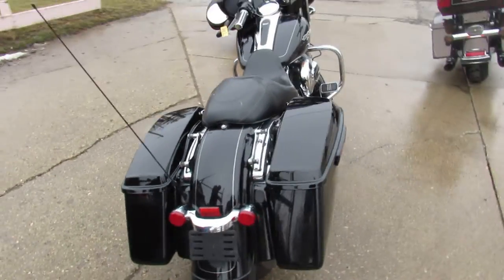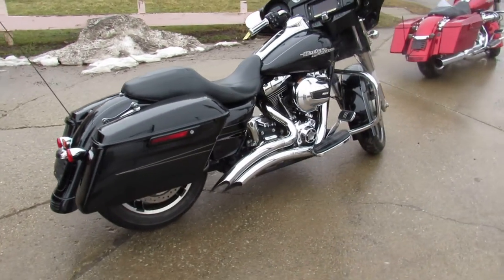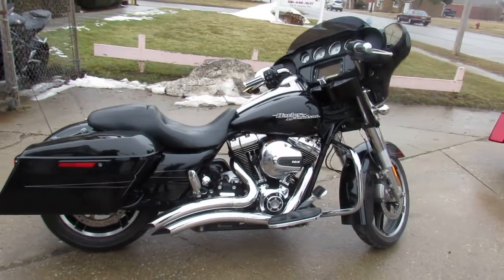Just been serviced at the dealership, been inspected, all the fluids have been changed. And there is a warranty available, so you guys can buy with confidence.